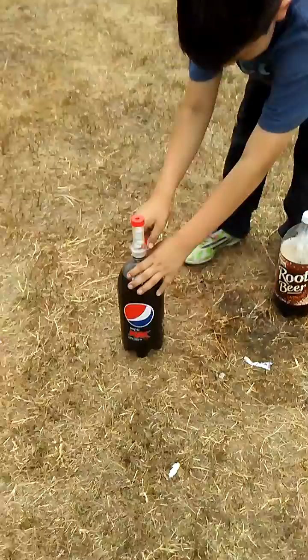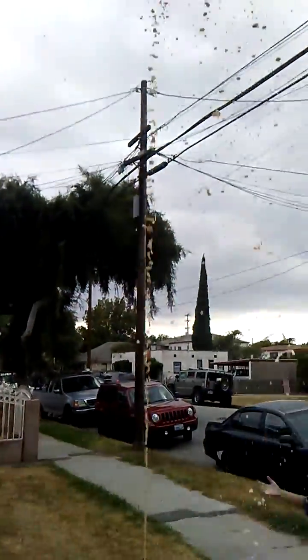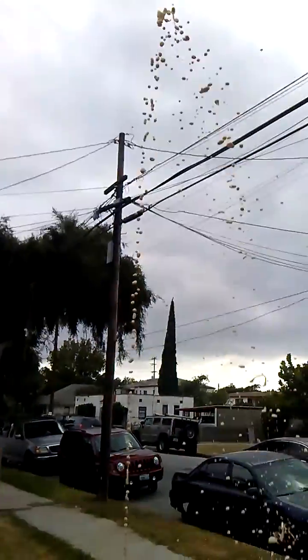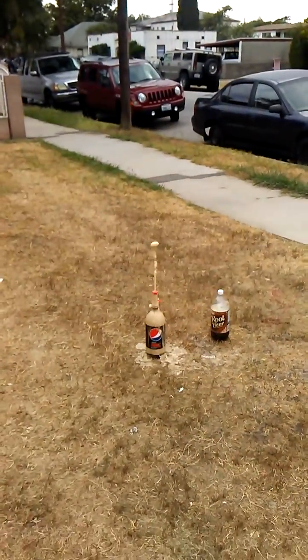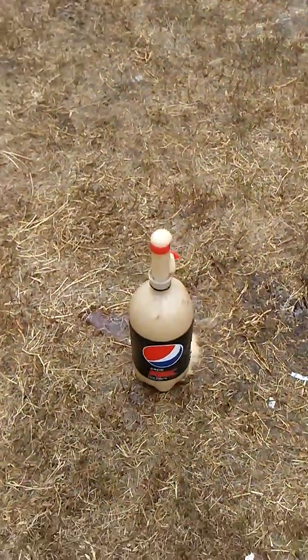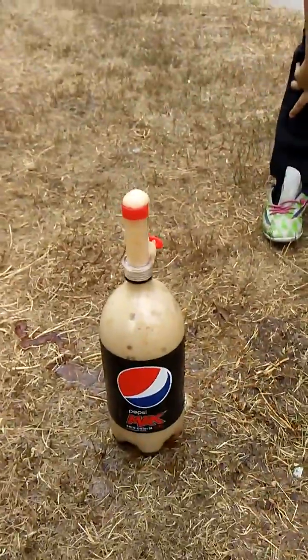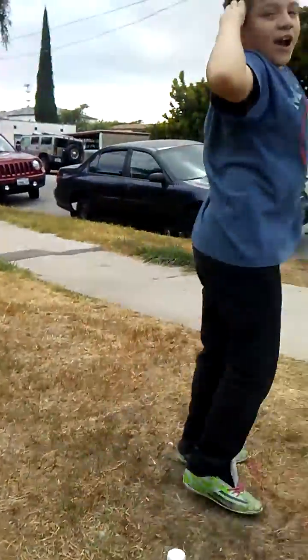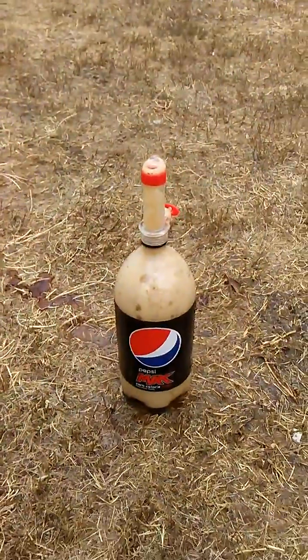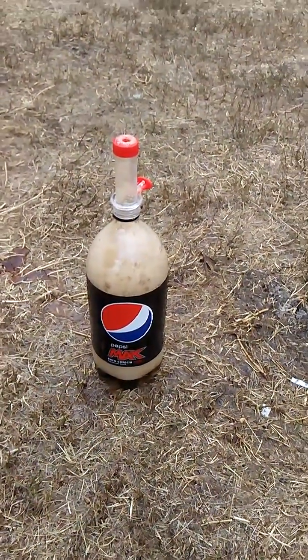One, two, three, pull it. That was pretty cool. And that concludes our Mentos soda geyser science experiment for Caleb's fourth grade class. Hope you enjoyed the video.